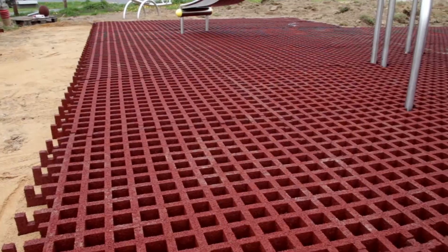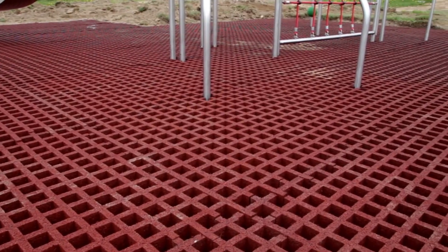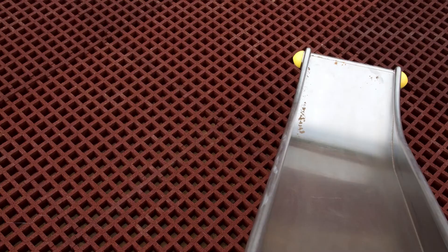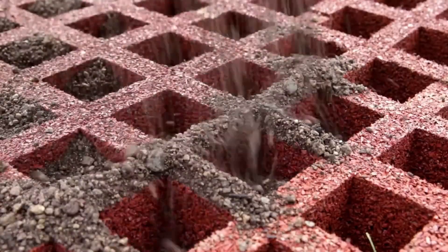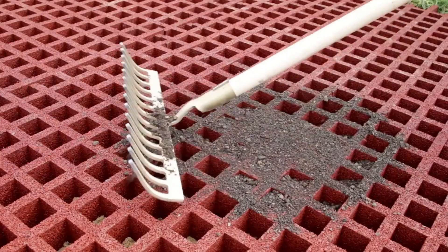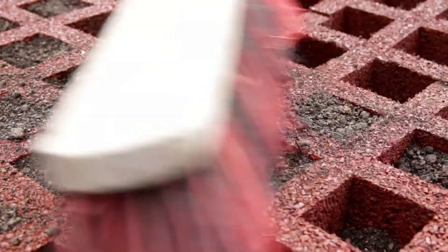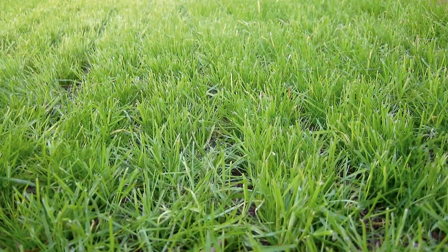It's not just about function, though. By integrating greenery directly into the structure, Stylum slabs soften the feel of an urban space. Playgrounds become more inviting, roadside rest spots feel less industrial, and neglected corners of a city can be transformed into small, welcoming patches of nature. In short, Stylum grating slabs manage to combine safety, strength, and style in one package. Whether they're used for play areas, community spaces, or tricky patches of land, they prove that good design can make even the hardest-to-use spots not only practical, but beautiful.